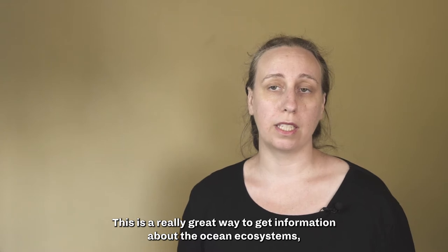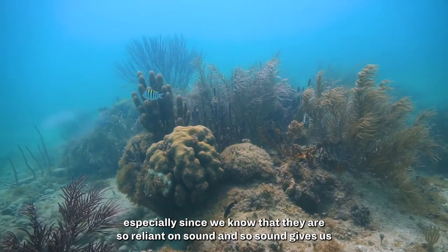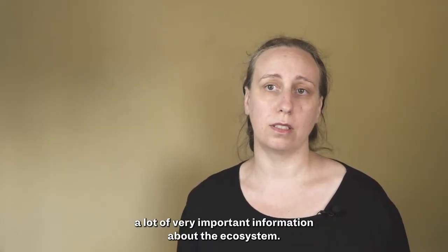This is a really great way to get information about ocean ecosystems, especially since we know that they are so reliant on sound. Sound gives us a lot of very important information about the ecosystem.